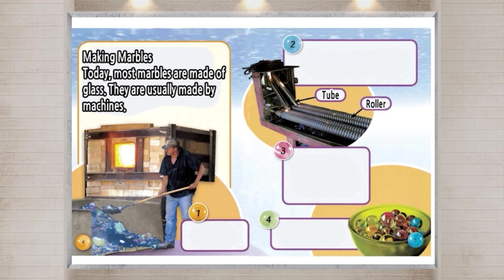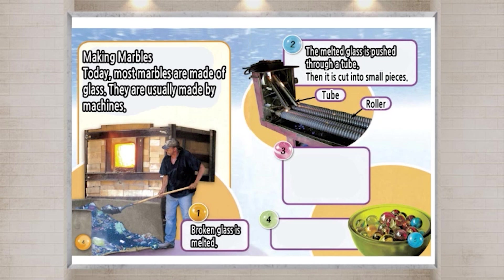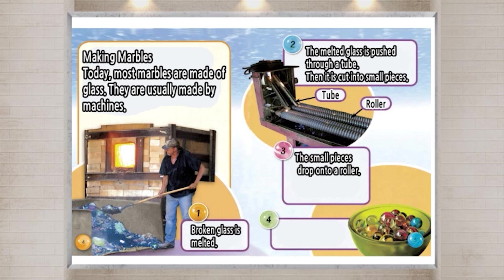One: Broken glass is melted. Two: The melted glass is pushed through a tube. Then it is cut into small pieces. The small pieces drop onto a roller. The roller rolls them into round balls. The round balls of glass are marbles.